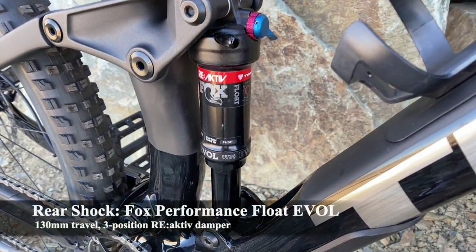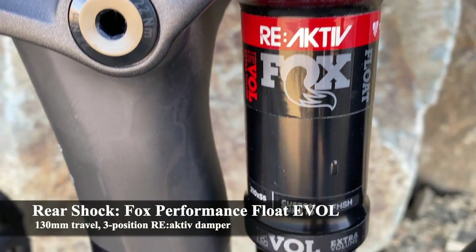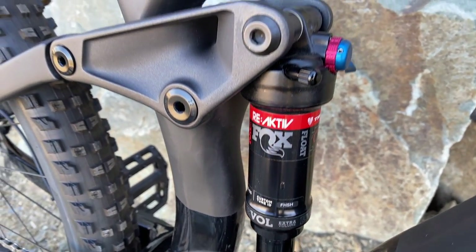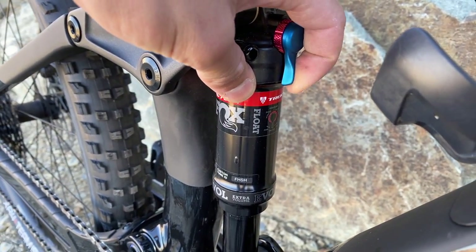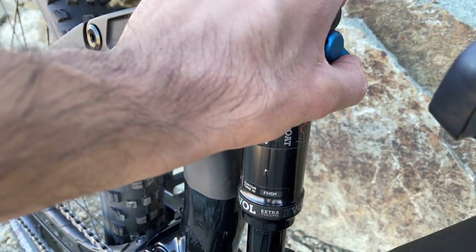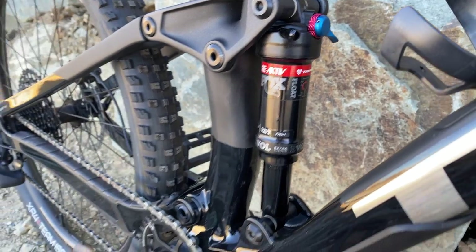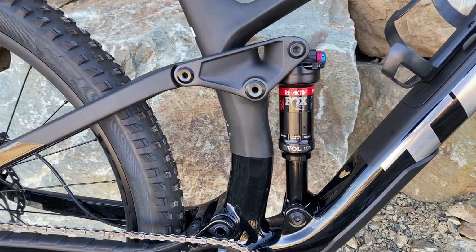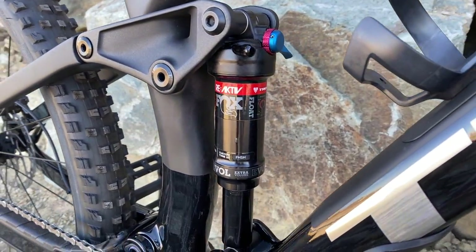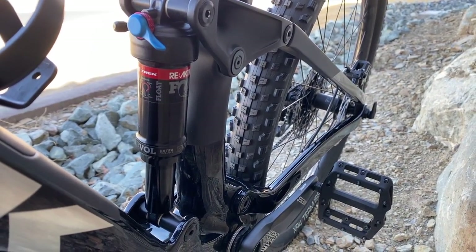Moving on to the rear shock, we have a Fox Performance Float Evol with a three-position reactive damper — essentially Trek's own tuning. The idea is when the shock is compressed slowly, it's firmer and stiffer for efficiency on smooth terrain, but when compressed fast it opens up to absorb larger hits. So it should make the shock perform much better, though I've heard mixed reviews. This one has 130mm of travel — 140 up front, 130 in the rear — perfect for an all-mountain trail bike.